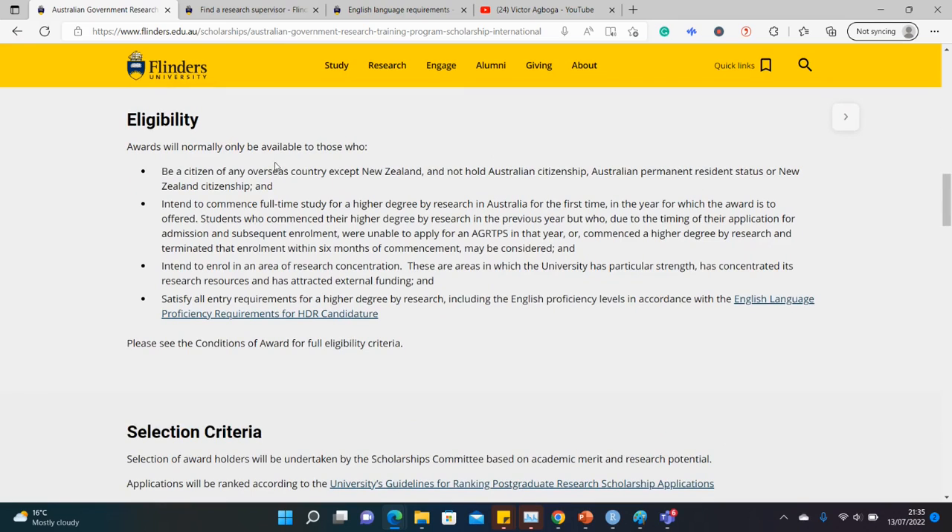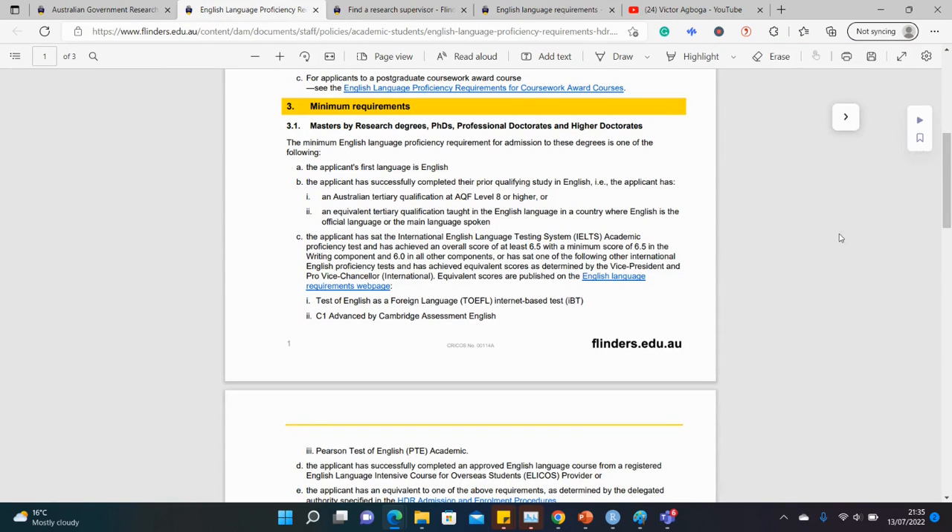These are the eligibility criteria. This is for international students applying for a research master's or a PhD, with a background in the course you intend to apply for, and able to get a supervisor and meet different requirements including the English language requirements. For English, you either take the IELTS or the TOEFL, but if you've studied at tertiary level in English — for example, if your undergraduate was in English as in Nigeria, Ghana, or Uganda — you might not need to submit an English language test, but clarify with them.